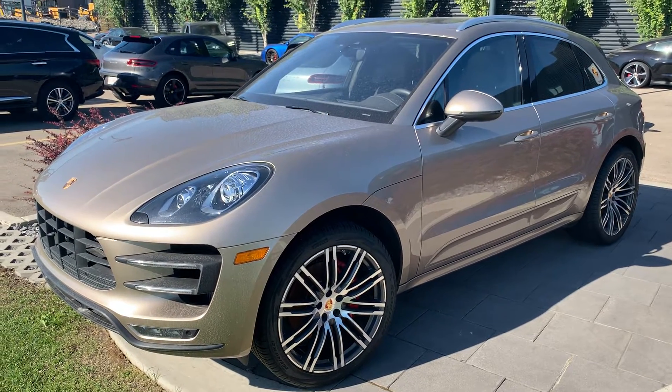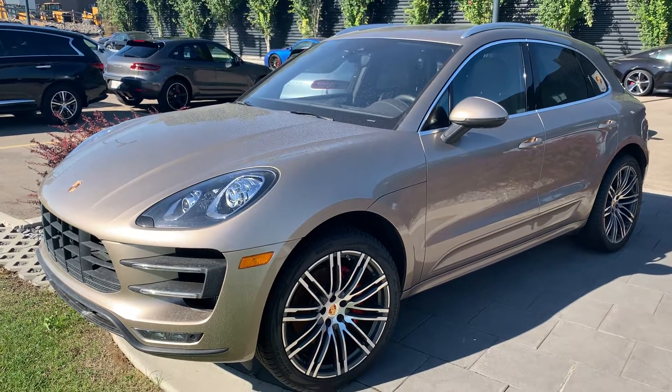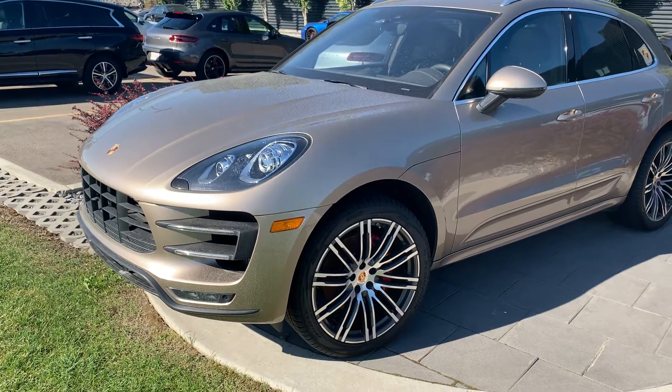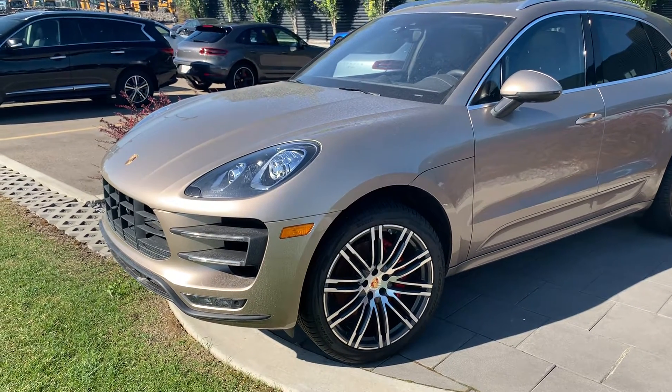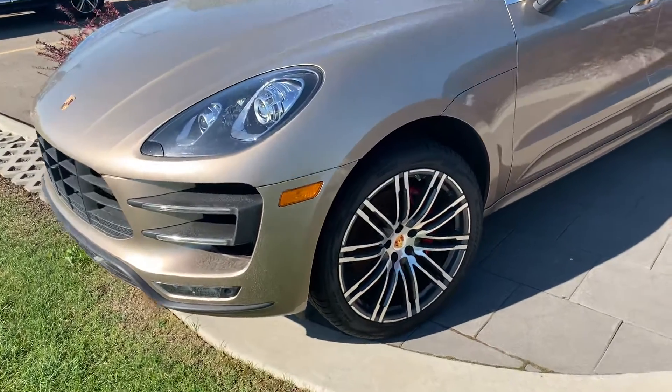Hello, Joshua Couch here with Porsche Centre Edmonton. I wanted to start off by thanking you for your interest in our 2016 Macan Turbo. Today I'm going to do a feature video walk around, introduce some of the options equipped on this Macan, go over the overall condition, and hopefully get you excited before you come down for your final drive. So let's get started on your video.